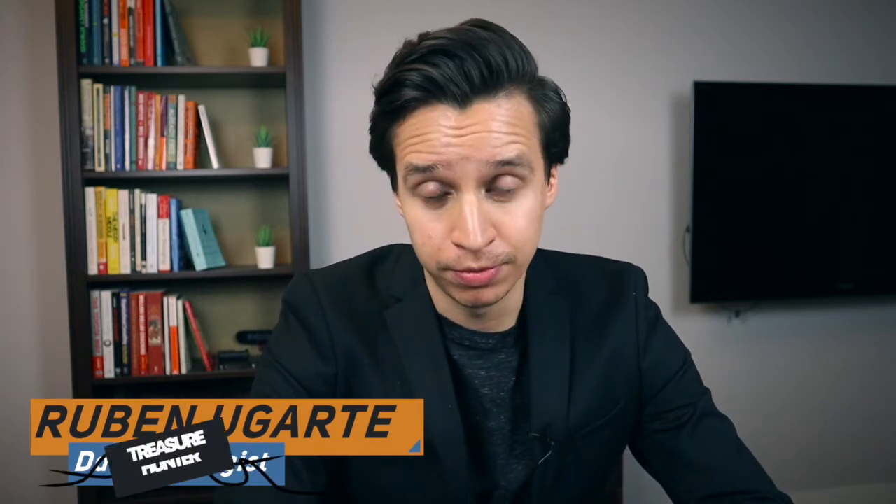Hi there, my name is Ruben, and I'm a data strategist — or sometimes a professional treasure hunter. That's how some clients describe me. I work with companies to help them find more insights out of their data.